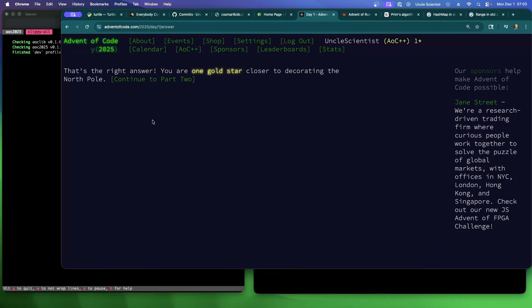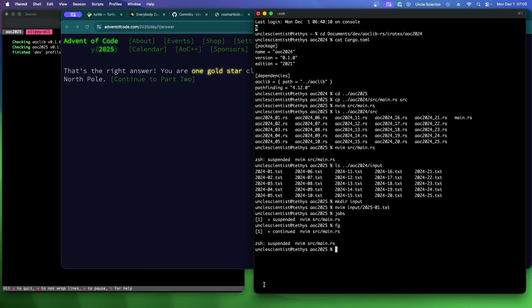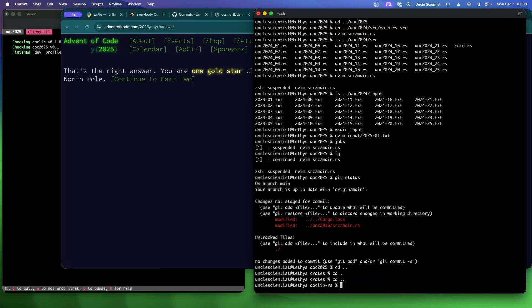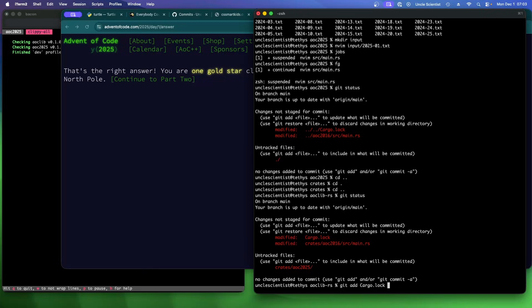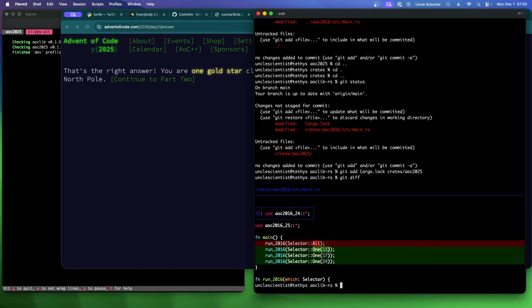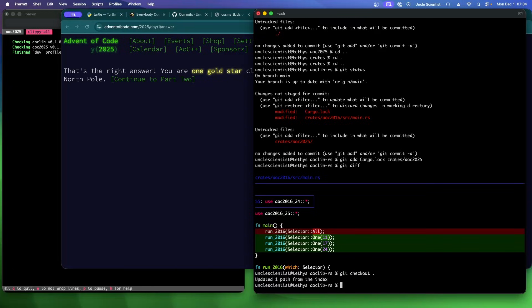One thing I like about Advent of Code is it doesn't show you part two right away — unlike everybody.codes, which shows part two immediately, creating this tension of peeking before you should. I should have committed before solving part one — let's do it now. Git status, git add cargo.lock, crate aoc-2025. I modified 2016 because I was just looking at those puzzles — we can check that out again if needed. Crates, c2025 — alright, that was part one.